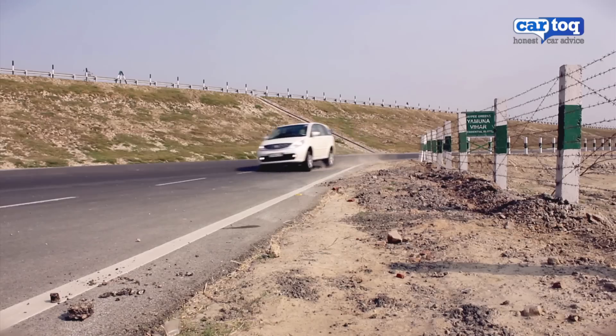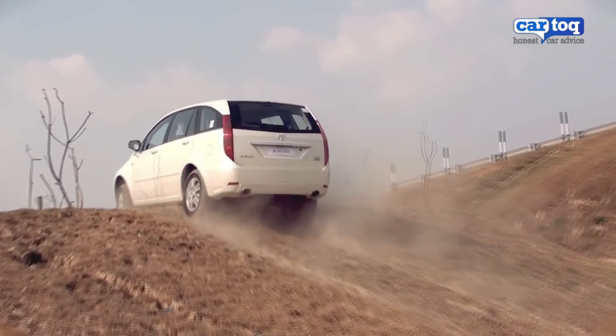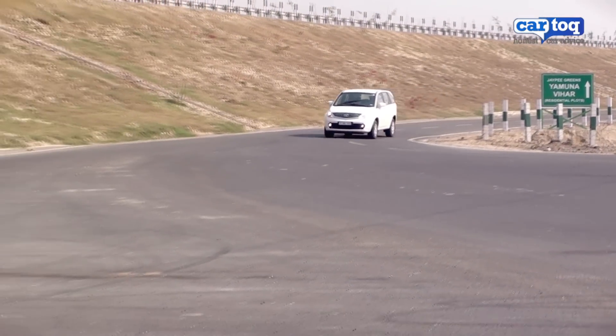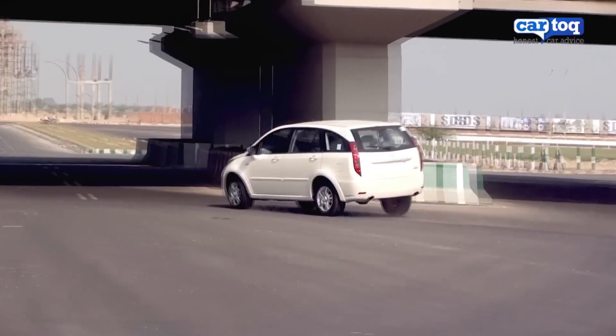Of course, it can be called upon to do mild off-road duties, but it does not have enough ground clearance and it has too many overhangs which can get knocked about. But on tarmac, the Aria handles pretty well. It comes with an electronic stability program that ensures you keep all four wheels on the road at all times.